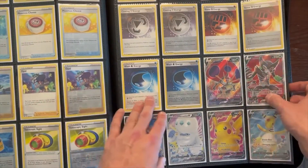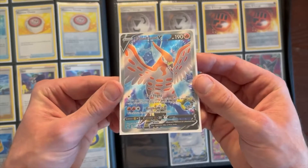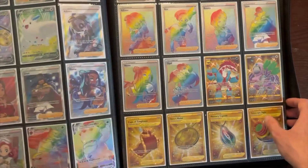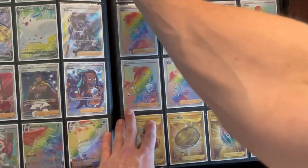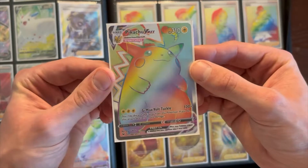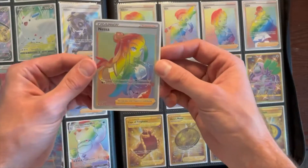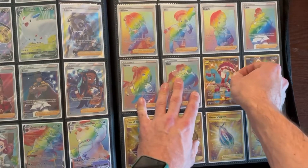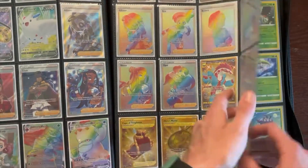Then we get to the goods — some full arts. Talonflame is one of my favorites. I know a lot of people like Pikachu, but I think this Talonflame card is really cool; the blue just contrasts with that orangey-red color, which is super sick. Then we get to the crazy stuff — rainbows and gold cards all over the place. The biggest chase card in this set is the Pikachu VMAX rainbow. A lot of people love that card. Nessa is a sick full art, the rainbow is really cool. Alolan Obstagoon in the gold card looks like it's shiny — really unique and cool.